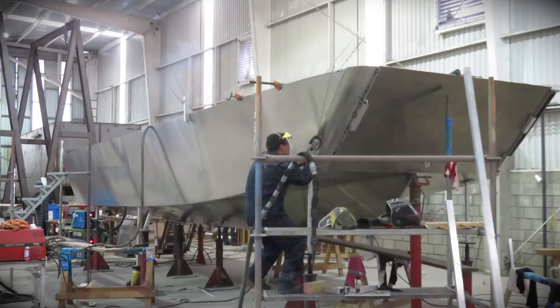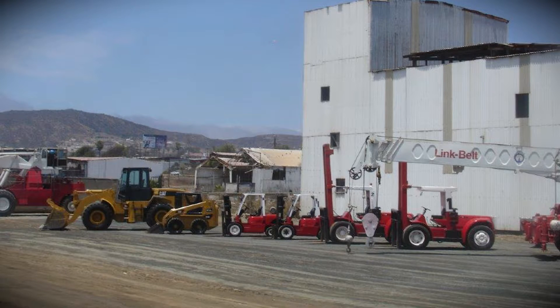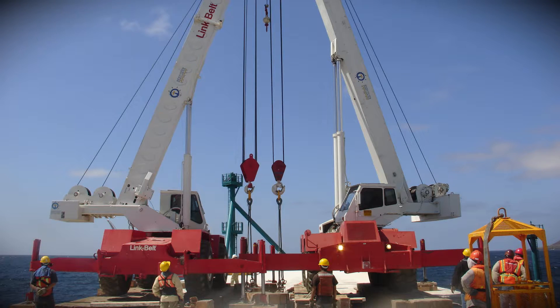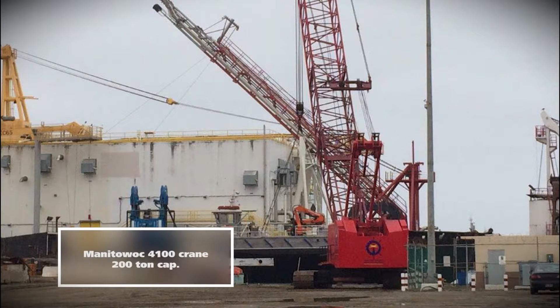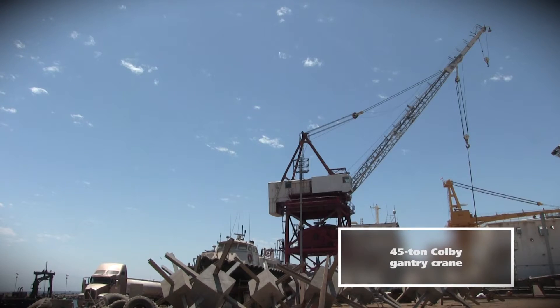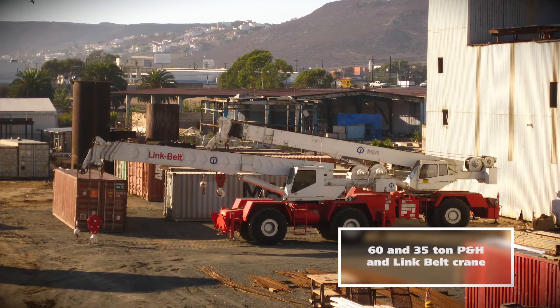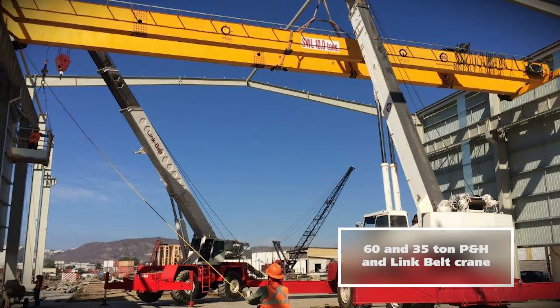Manufacturing warehouse: naval aluminum vessels are built indoors, allowing a variety of high-quality welding control. Support equipment includes cranes and forklifts to move heavy structures and to install or remove machines from the vessel's engine room, including a Manitowoc 4100 crane with 200-ton capacity, a 45-ton Colby gantry crane, and 60 and 35-ton P&H and Link Belt cranes.